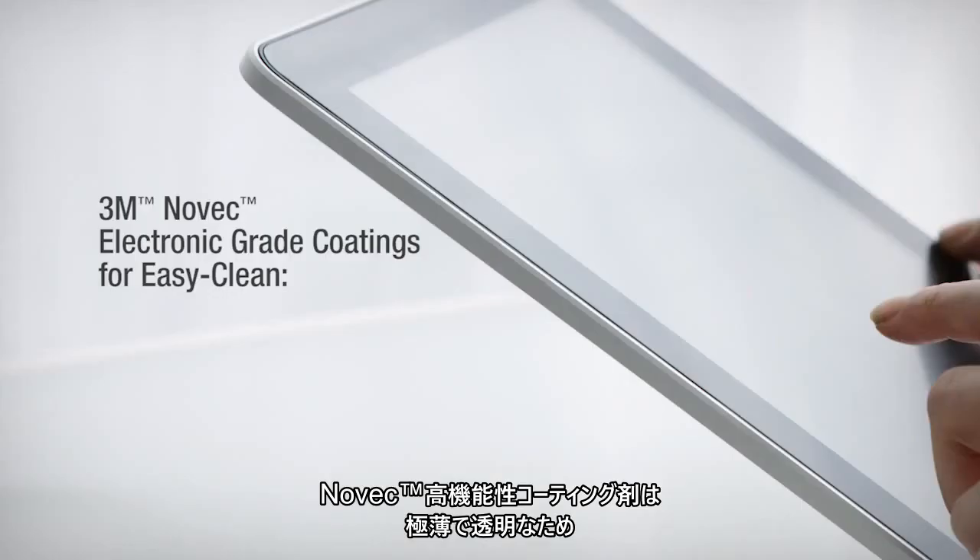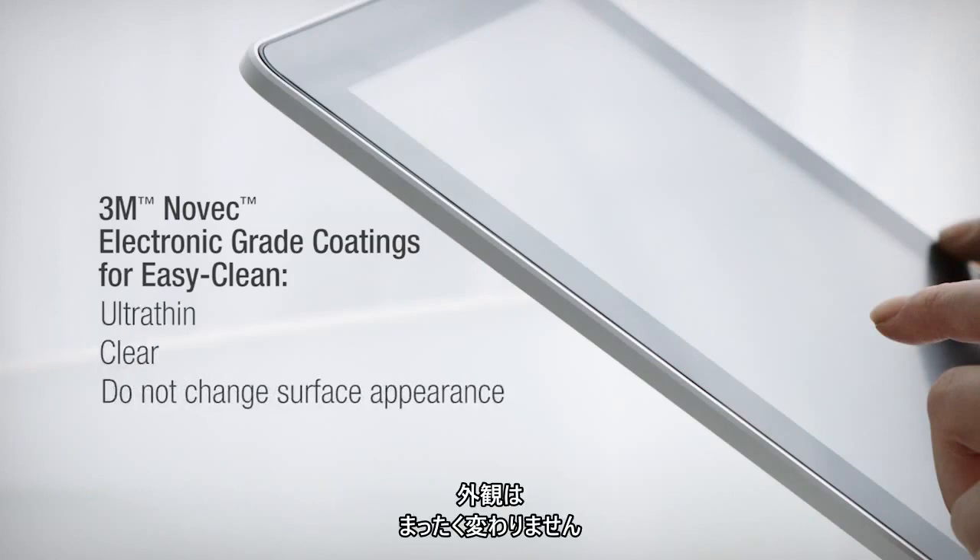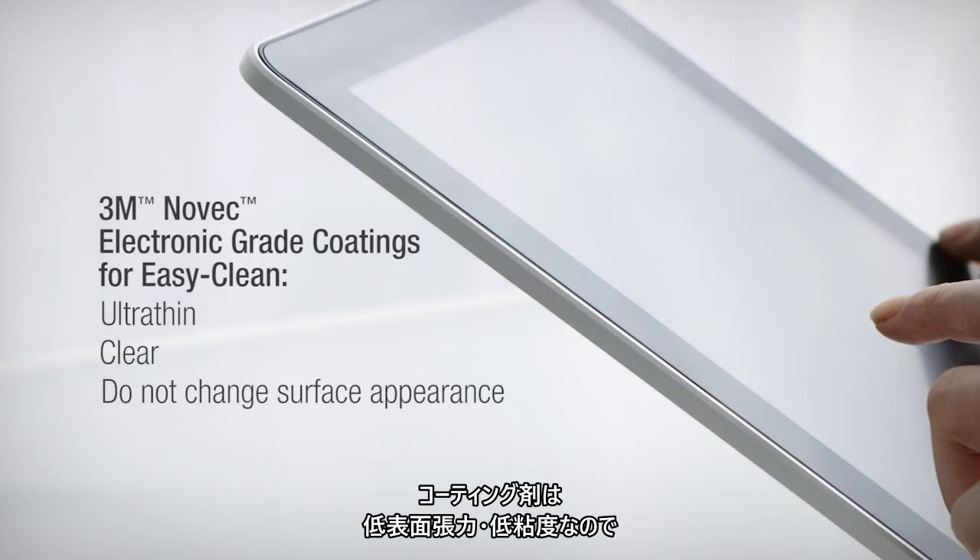Novec electronic grade coatings are ultra thin and clear, and do not change surface appearance. The coating solutions have low surface tension and low viscosity, helping to completely and evenly coat surfaces.